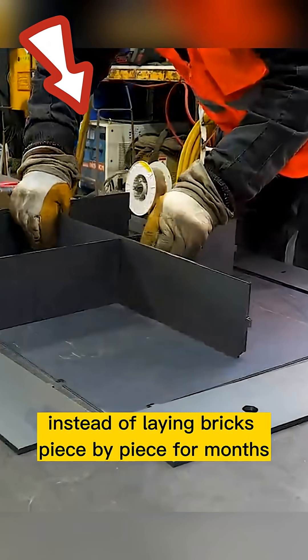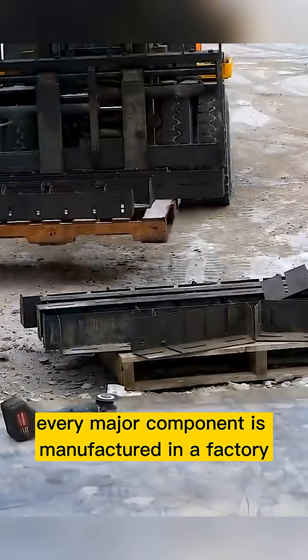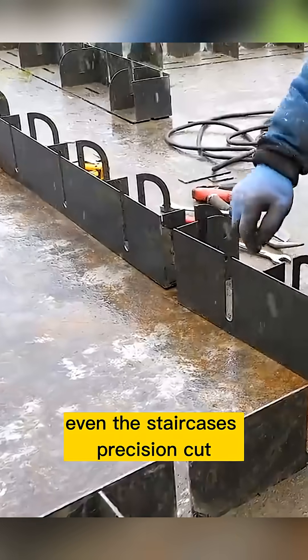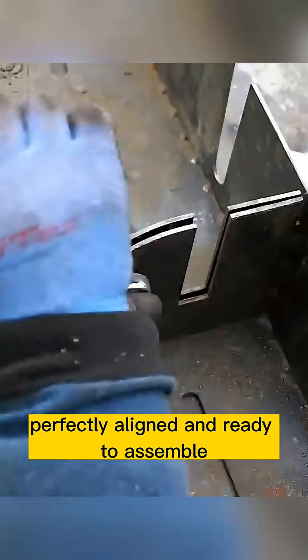Instead of laying bricks piece by piece for months, every major component is manufactured in a factory first — walls, floors, beams, even the staircases. Precision cut, perfectly aligned, and ready to assemble.